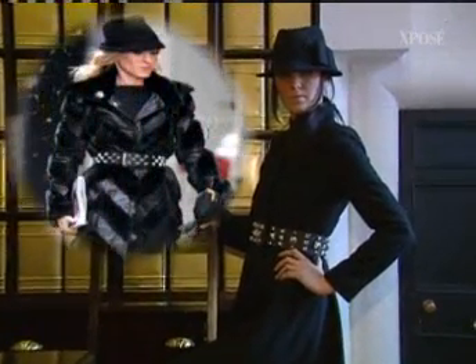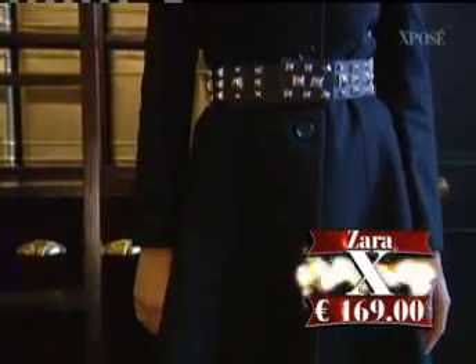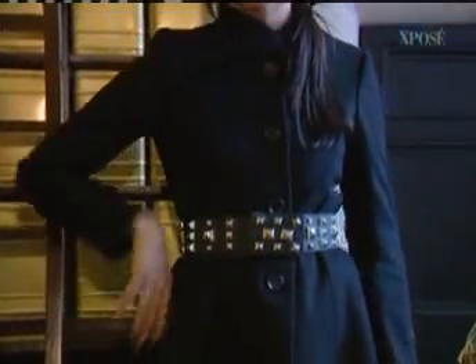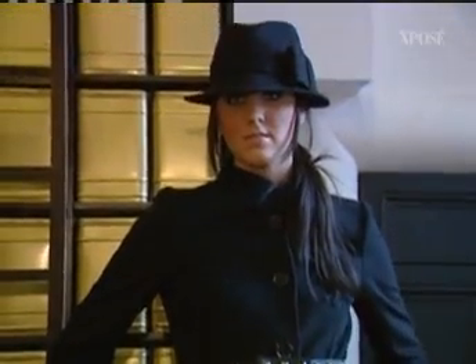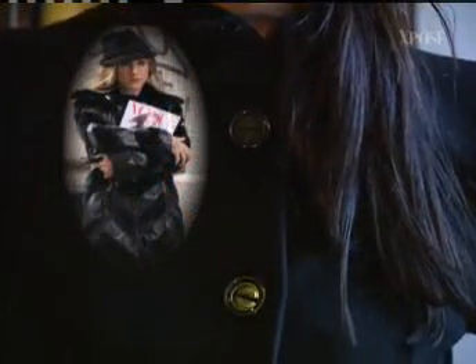Look number four is a favourite — very Sex and the City. The belt makes all the difference; she wore that belt with dresses, skirts, and a black coat very similar to this one from Zara at $169 — a really good price for such a classic coat. It's a lovely A-line cut, great for a lot of shapes. We popped a little hat on it from House of Fraser at 70 euro, keeping on the theme of Carrie — it's a really sweet look for winter and keeps you warm.